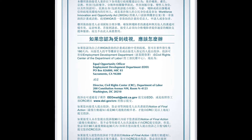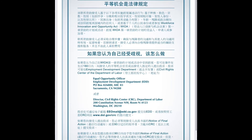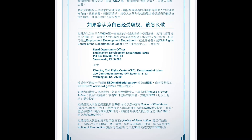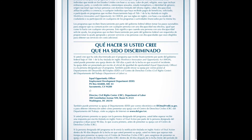I have complaint forms in more than six languages, so check out my description, print it out, fill out the form, and send it to the complaint department.